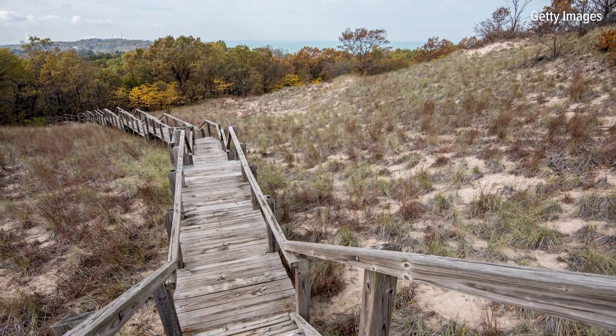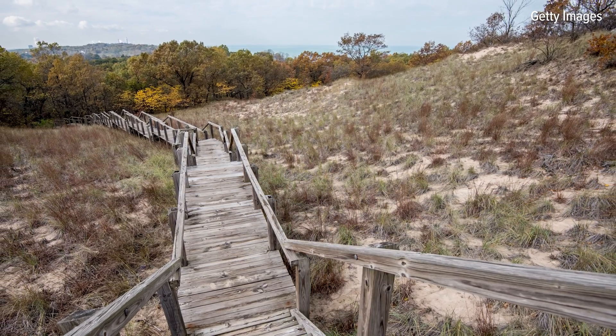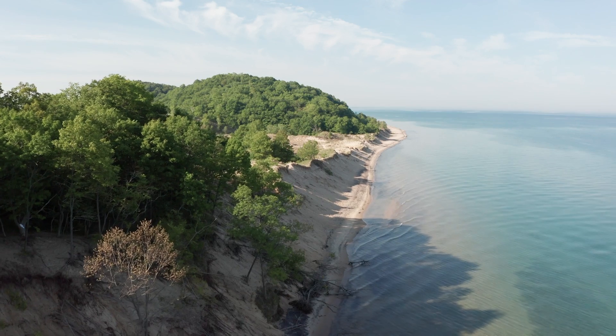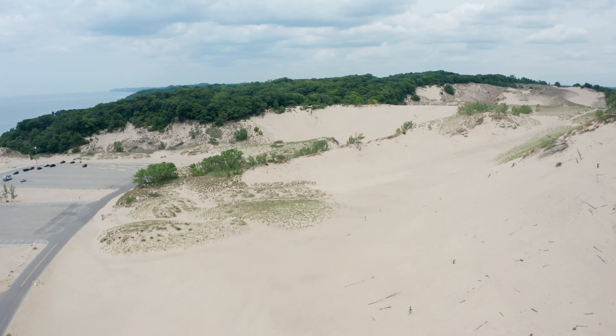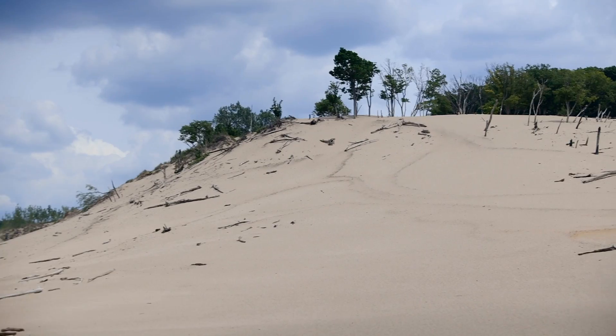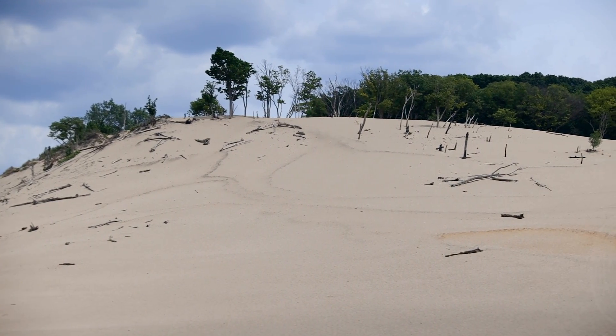It starts with the Indiana Dunes area down in the Gary zone, but all of Michigan's coastline is scattered with dunes. Those are the places where the glaciers left the mounds of gravel — the moraines — and pulled back from the shoreline in such a way when they melted back that there's space for the sand to pile up.